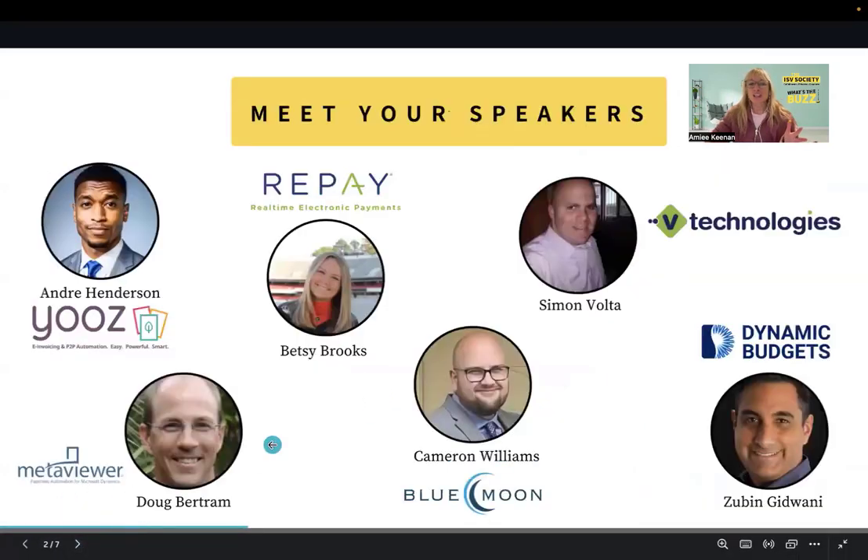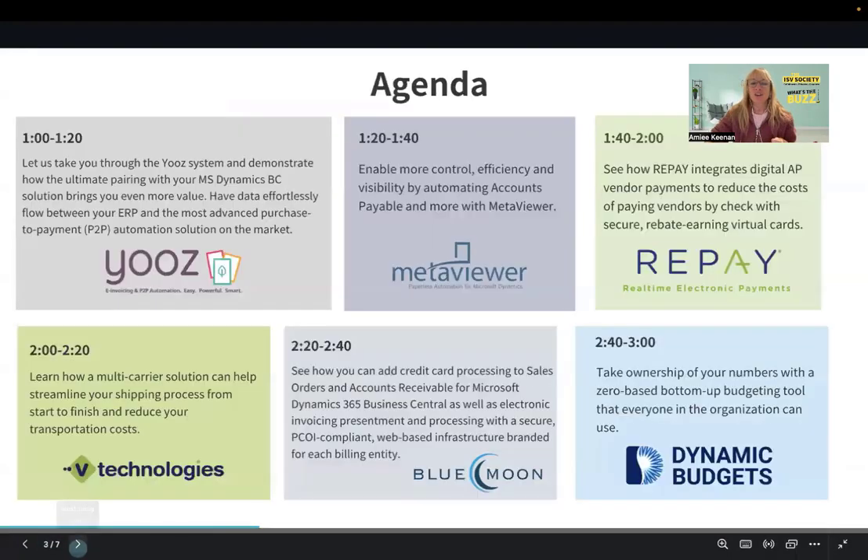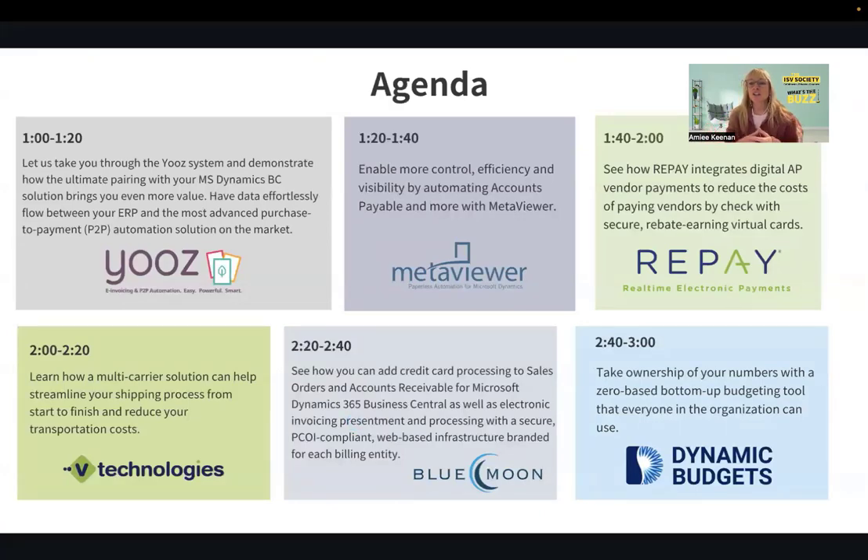Here are your presenters for today. We have Andre Henderson from Use, Doug Bertram from MetaViewer, Betsy Brooks from Repay, Simon Volta from V Technologies, Cameron Williams from Voo Moon Industries, and Zubin Gidwani from Dynamic Budgets. Here is your agenda. Everyone will get 20 minutes to share a little bit about their solution and how they help automate and streamline processes in Dynamics 365 Business Central.